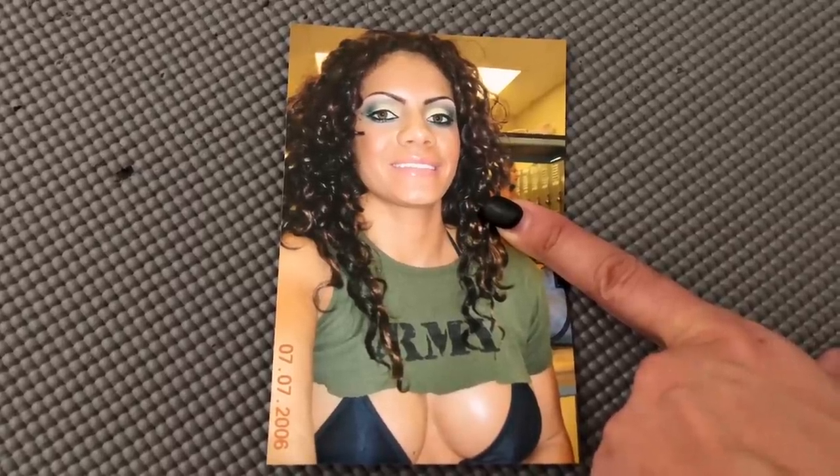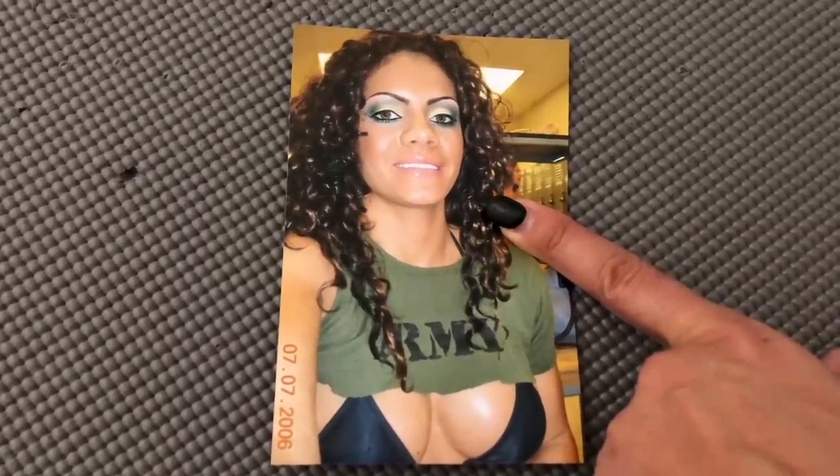I have a shirt that says 'voted most likely to steal your boyfriend.' This is a better look at the actual makeup — I love those hair extensions. That eye makeup is amazing. Look at this eye makeup. I had like a little cutout shirt with the missing arm on one side that said 'Army.' I always liked that different, edgy kind of look.